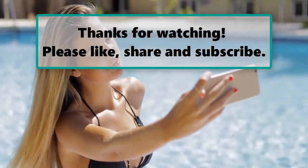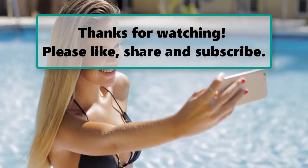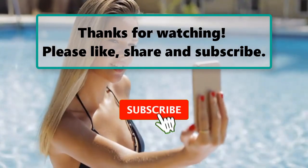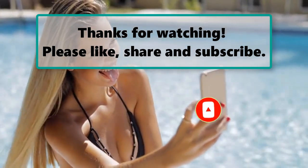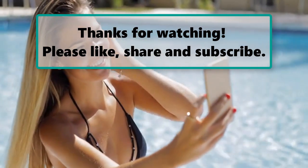If you enjoyed watching this video, don't forget to like, subscribe, and turn on the notification bell so you don't miss any new videos. Let us know your thoughts about this video in the comments section below, and feel free to stay and enjoy it until the end. Also make sure to check out our next highlighted video, and we will see you next time.